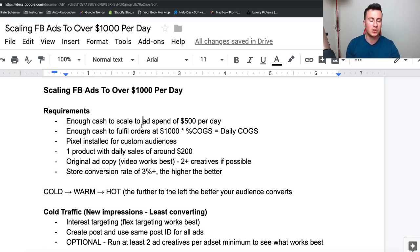Before you actually start scaling your ads, there are a few requirements. Number one: you have to make sure you have enough cash to scale to an ad spend of five hundred dollars per day. Secondly, you also need enough cash to fulfill orders — with dropshipping, delivery can take up to three weeks, so you want to fulfill orders as soon as possible. You need enough cash to cover daily orders until you start seeing payouts from Shopify. It's worth doing some quick maths before you implement this strategy.